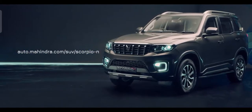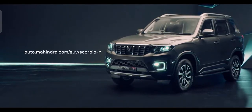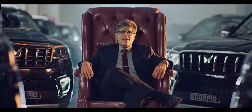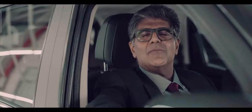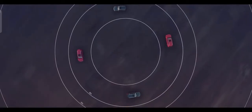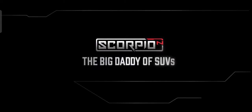Further details of the booking process will be available soon on our website. Deliveries of the all-new Scorpio N will start in the upcoming festive season. More details will be shared soon on our website, and the price — Big Daddy is going to give you a price you cannot refuse. Follow us on our social media handles. The all-new Scorpio N — the Big Daddy of SUVs — is here.